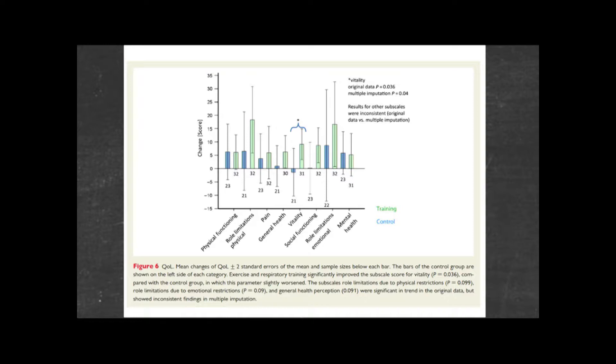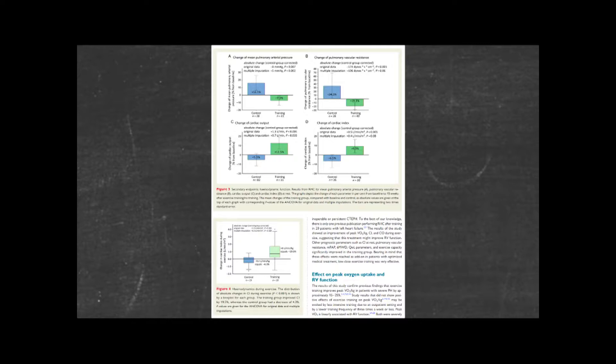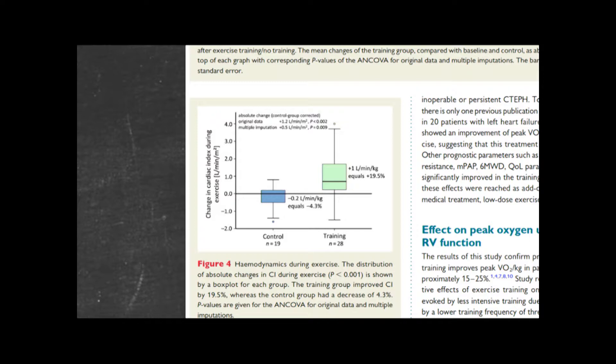Looking in detail at what exercise is actually doing, focusing on this graph: the green training group shows an increase of one litre per minute per kilogram in cardiac index, which is huge. These patients' hearts are pumping much more strongly at peak exercise, which is why they can do more. We don't really understand why — is it an effect on the lungs, the heart? Clearly the muscles are stronger. But I'd like to think it's having some benefit on the heart. We know from heart failure that sometimes exercise is the only thing that can really help.